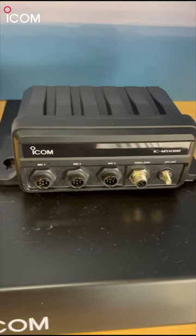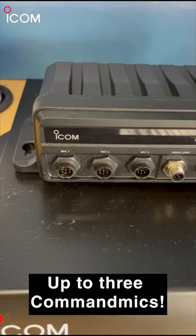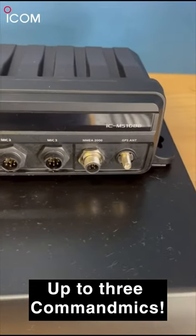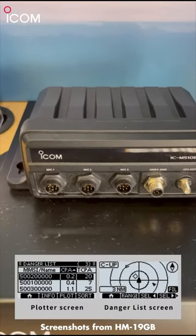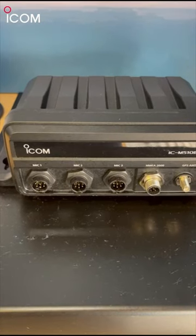Its big brother — or big sister — is the M510, and this has three outputs for the HM195, as well as NMEA 2000 and a GPS antenna. Additionally, it has an integrated AIS, as well as a 15W loud hailer and Foghorn.